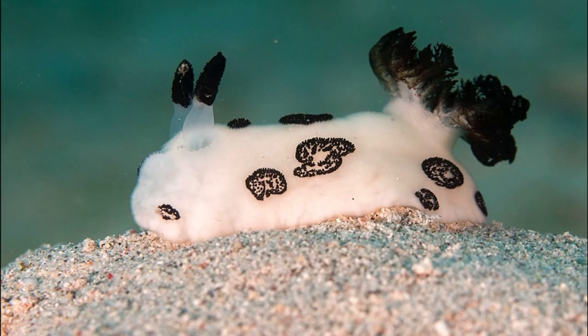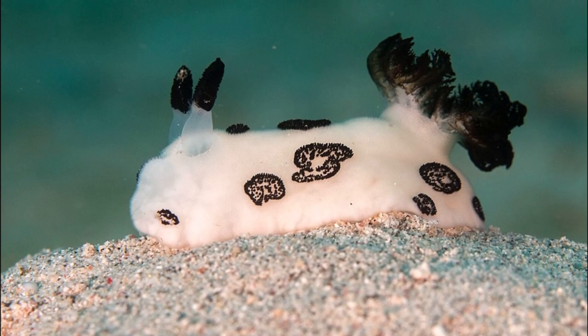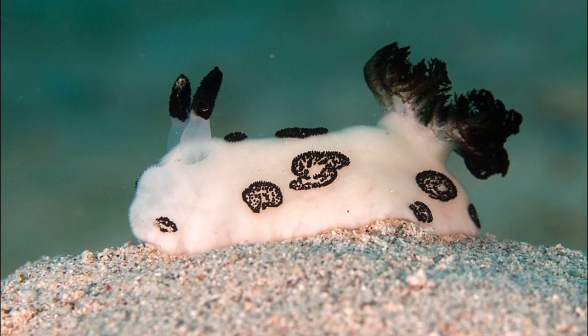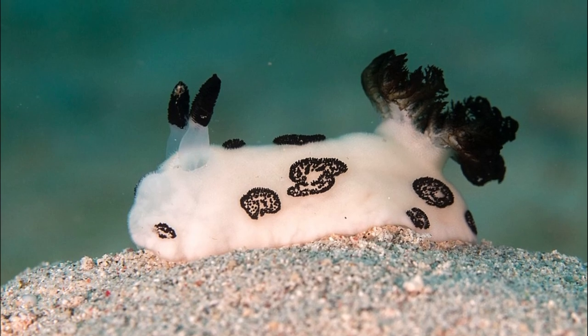Dotted nudibranchs are large marine sea slugs that have a widely varying geographic distribution in the Indo-Pacific, near areas such as South Africa, India, Thailand, the Philippines, and Indonesia.